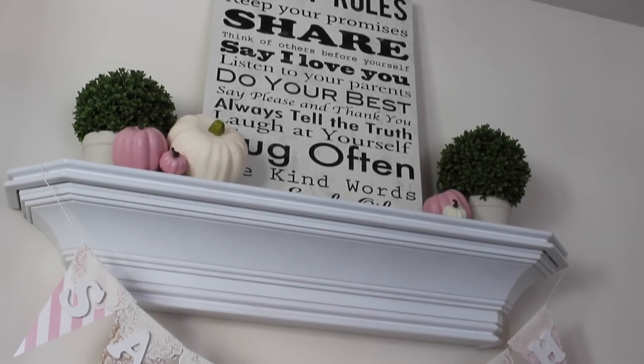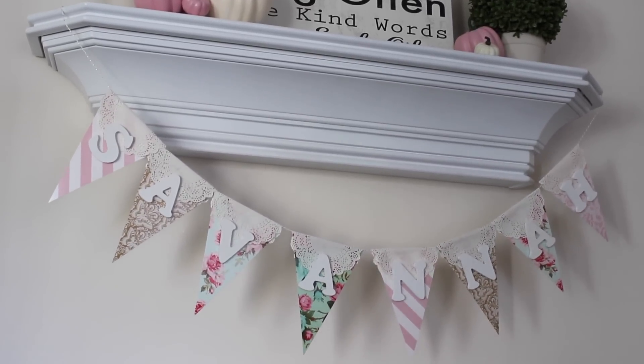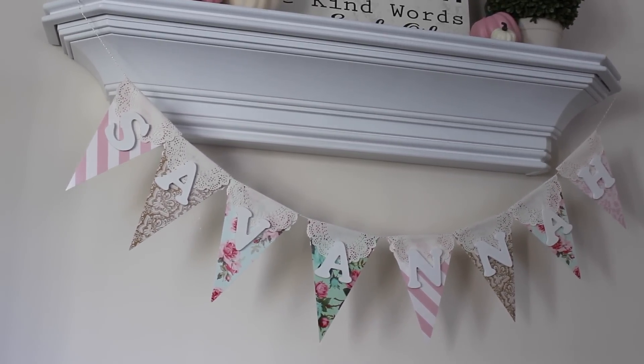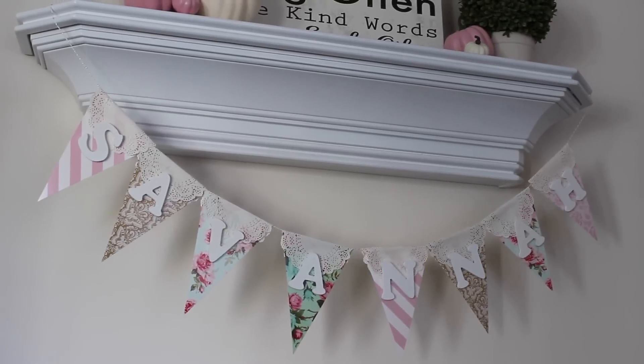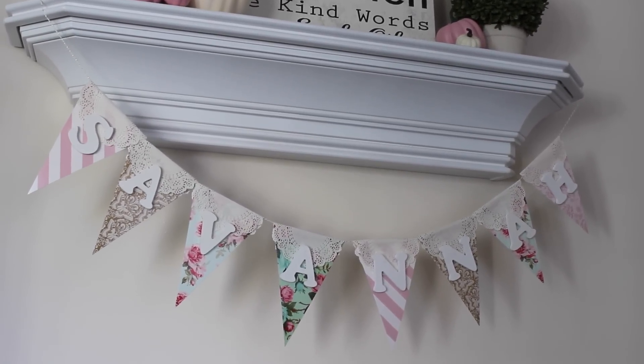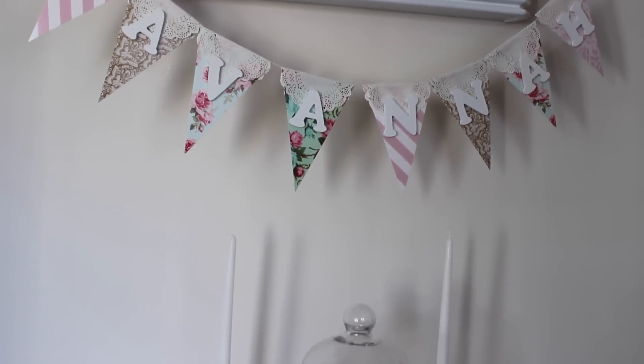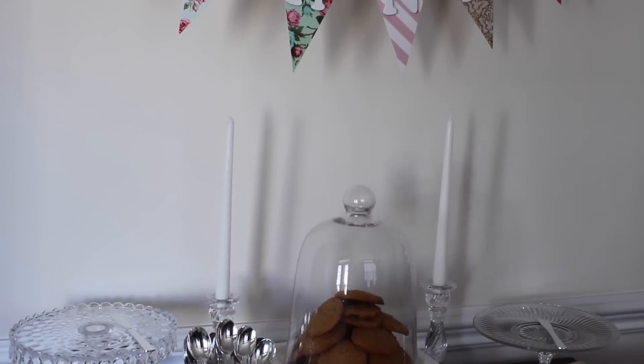The theme for Savannah's birthday party was pink pumpkin. Because she's born in October, we thought this would be a fun theme with a vintage twist — her mom likes a lot of vintage things and we thought it would be a great theme. It really brought a nice vibe to the party. It's a great theme for anyone born in October.